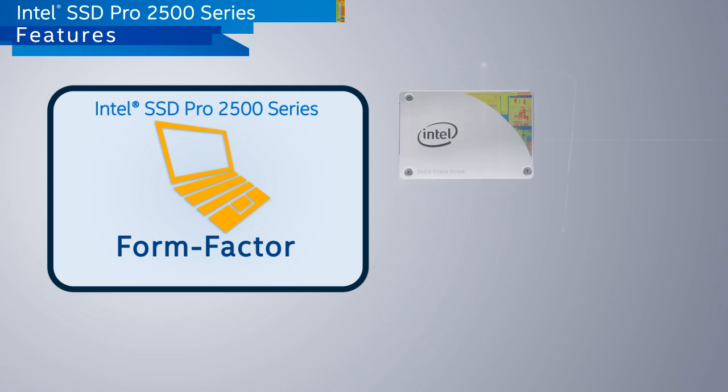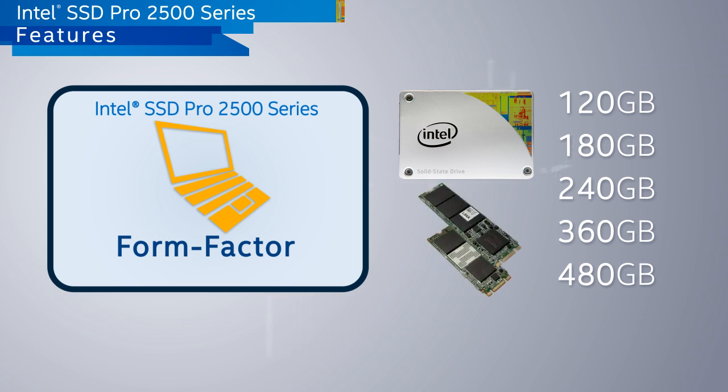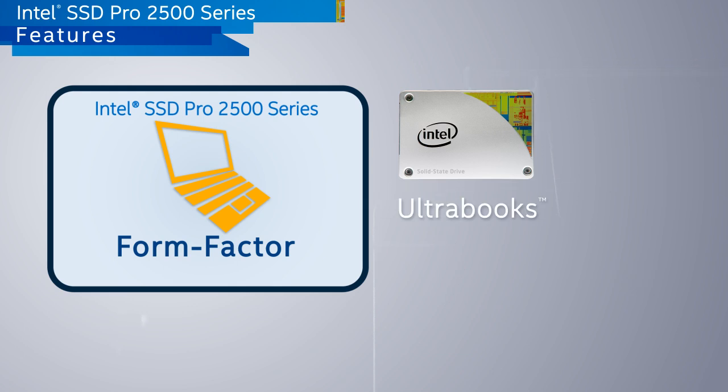The Pro 2500 series is available in various capacities in 2.5-inch and the ultra-small M.2 form factors, allowing for integration in a wide variety of corporate ultrabooks, 2-in-1s, and traditional PCs.